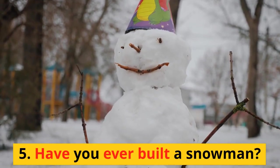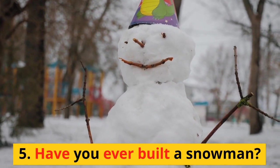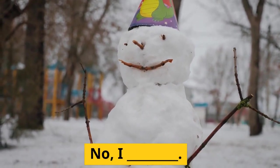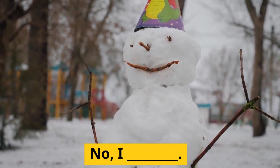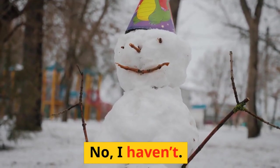5. Have you ever built a snowman? No, I haven't.